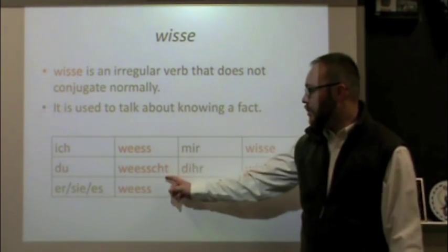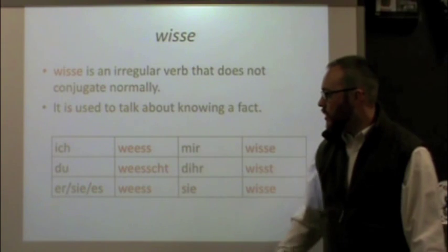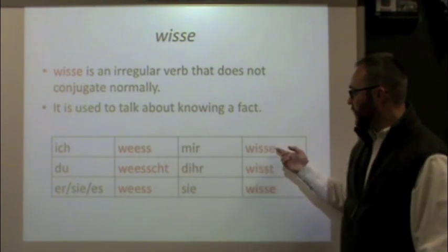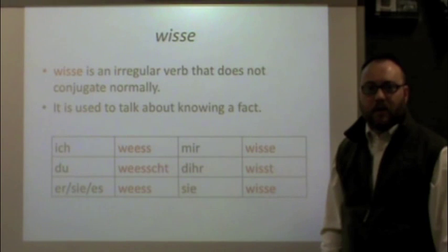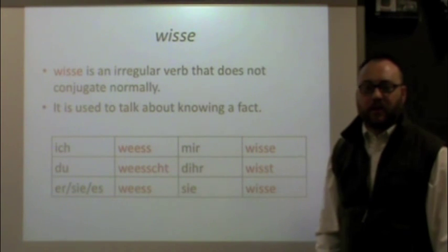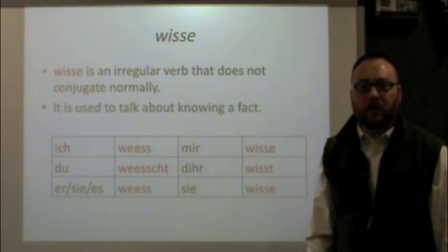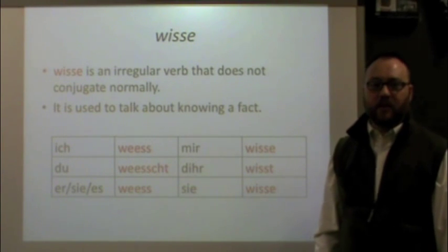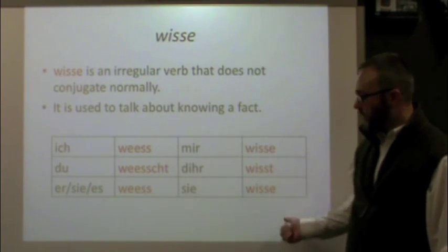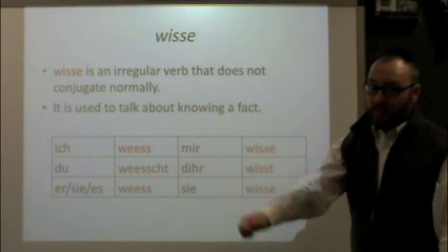Here is the conjugation of wisse: for ich it's weis; for du it's weisht; for er/sie it's weisht. For mir it's wisse; for dir it's wisst; for sie it's wisse. Again, this is when talking about knowing a fact. Memorize this verb — you need to know it.